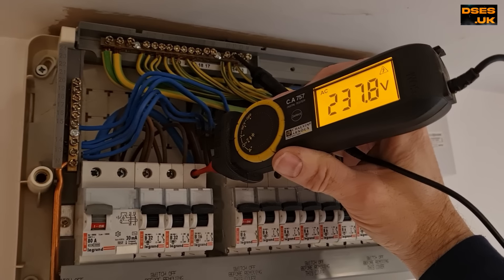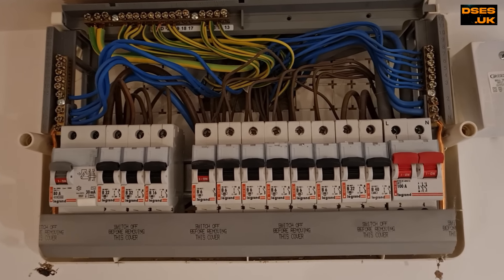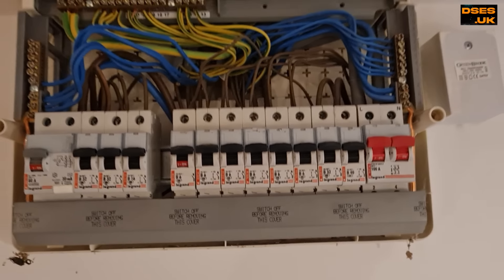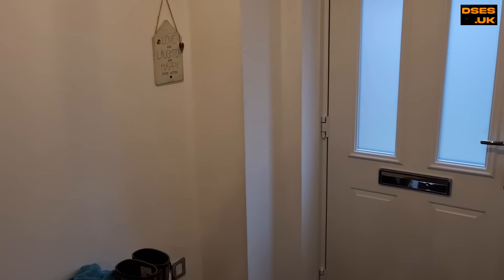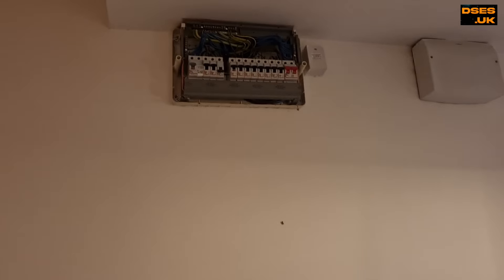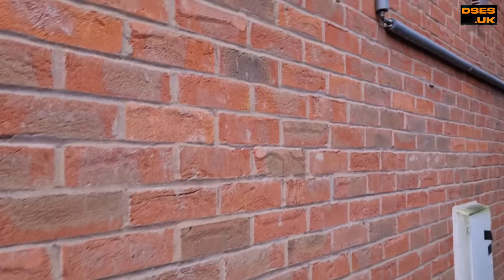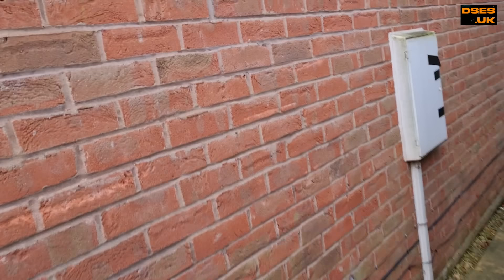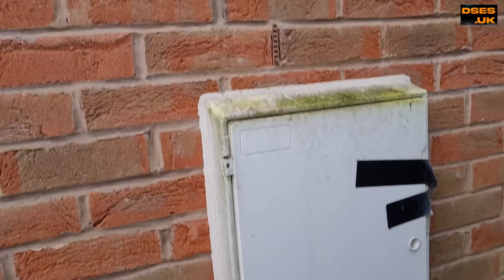I'm getting 237 volts out of the breaker with respect to neutral. I really expected it to be a breaker fault here, either the switch not quite clicked on mechanically, or perhaps it's burnt out through a loose connection. But no, it's okay. Yet that exterior box, which has no sign of life, is just on the backside of this wall, so the cable must be exiting at the rear of the consumer unit, down the wall and out. It's original to the build of the house.